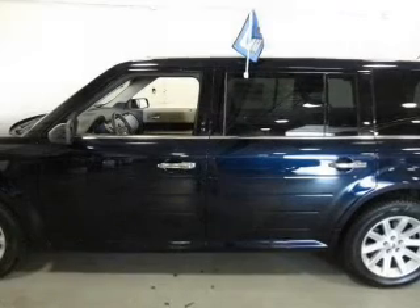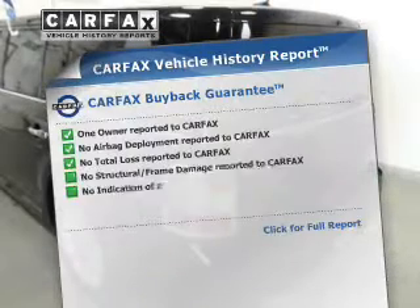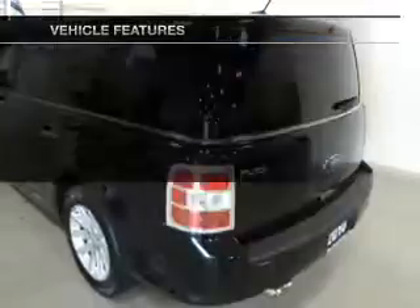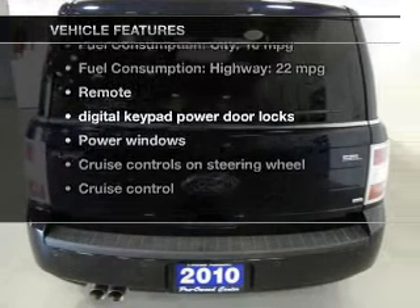Heated seats are a desirable comfort feature. Enjoy the comfort of dual temperature controls. Carfax is offered to provide you with peace of mind, and with these notable features, you won't want to miss out on the opportunity to own this amazing ride.